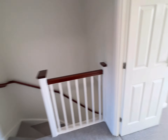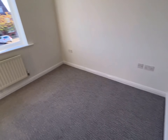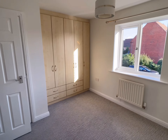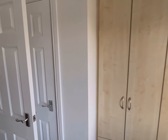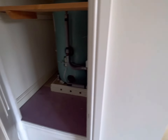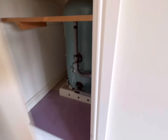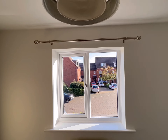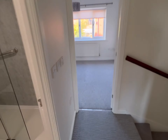So on to bedroom two. Again a decent size - you can get a double in here no problem. There are sockets either side and even more fitted wardrobes. There's also this cupboard here which houses the hot water tank, useful for drying your towels etc. There's just a curtain rail to that bedroom.